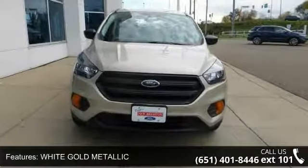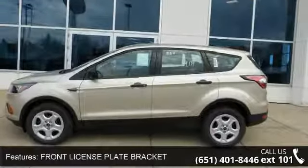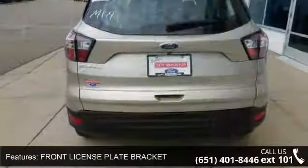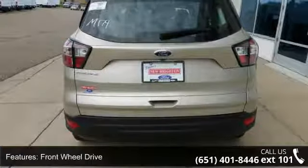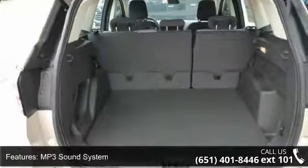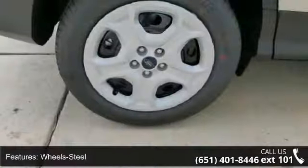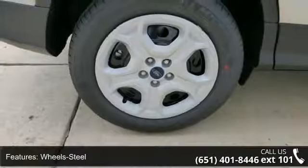Some of the top features included with this vehicle are white gold metallic, front license plate bracket, front wheel drive, MP3 sound system, wheels steel, wheels wheel covers, communications onboard hands-free, telephone hands-free wireless connection, remote keyless entry and trip computer. This vehicle shows low mileage and has a smooth ride.